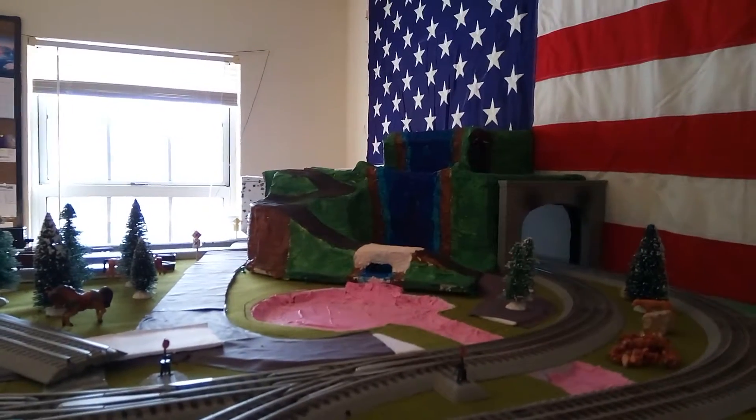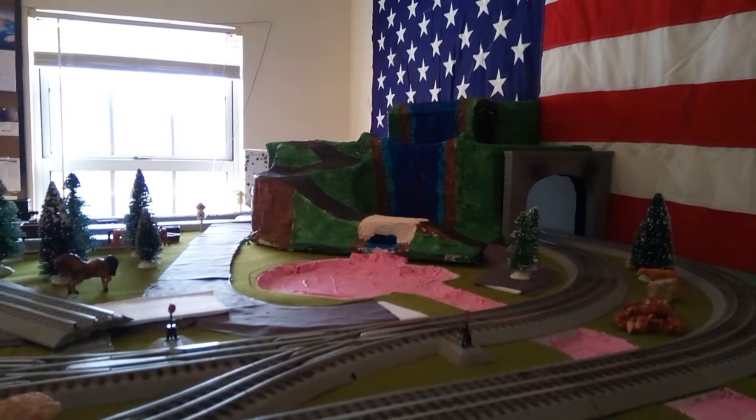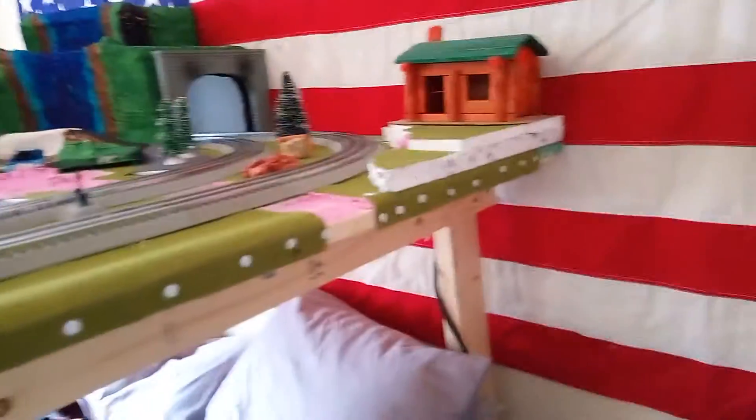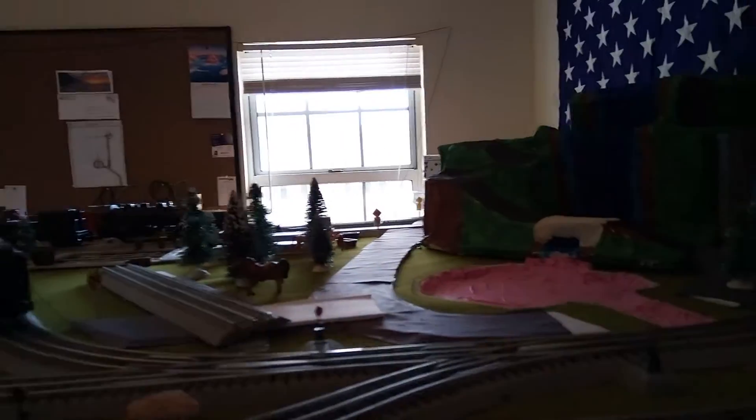That part of the water I'm not done with — I'm not going to leave it just painted like that. Ultimately it's going to have a few other things and some clear gloss over the top of it. The lake is going to have water in it — not real water of course, but the plastic type water that they sell in the jar.